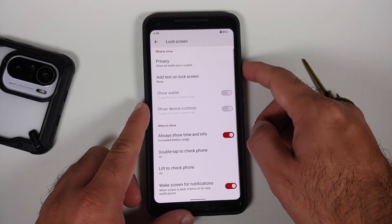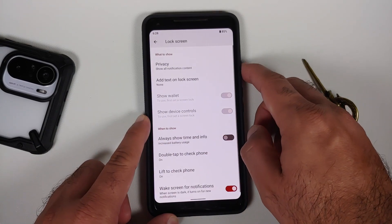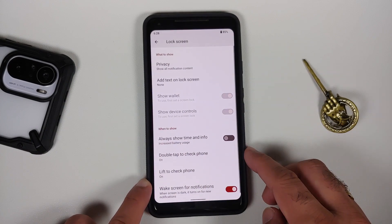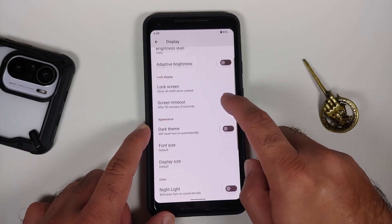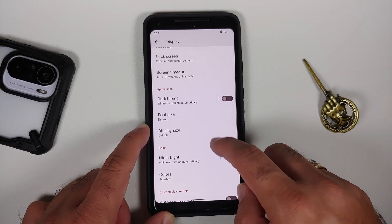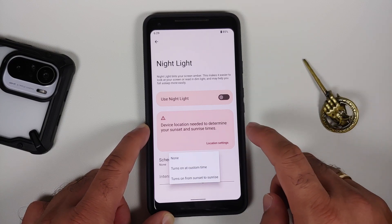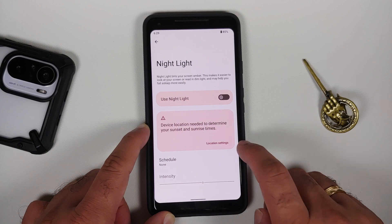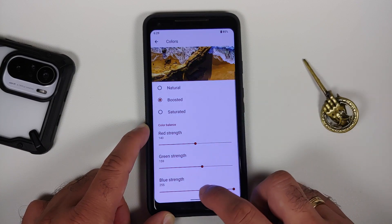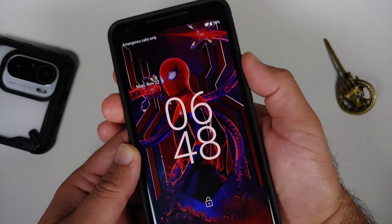Moving to display: adaptive brightness works without issues. Under lock screen, always-on display is there and works great — super cool Android 12 animations working without issues. Double tap to wake is there and working, they also have double tap to sleep on the status bar, though lift to check appears to be broken on this build. You can configure screen timeout, dark theme with a custom time or sunset-to-sunrise schedule, font size, and display size. Night light can be scheduled and has an intensity slider. Colors can be set to natural, boosted, or adaptive, and you have RGB sliders as well. Auto-rotate is also available.